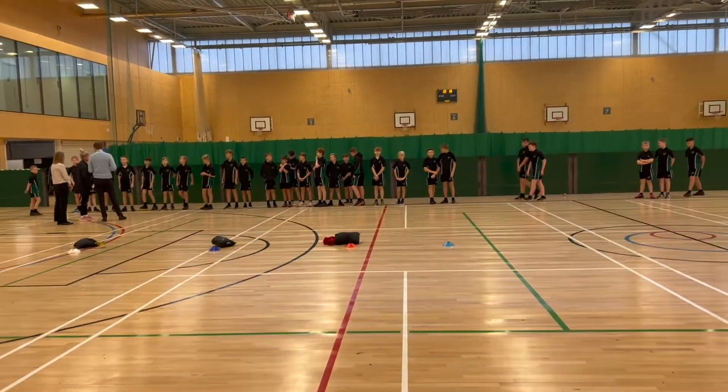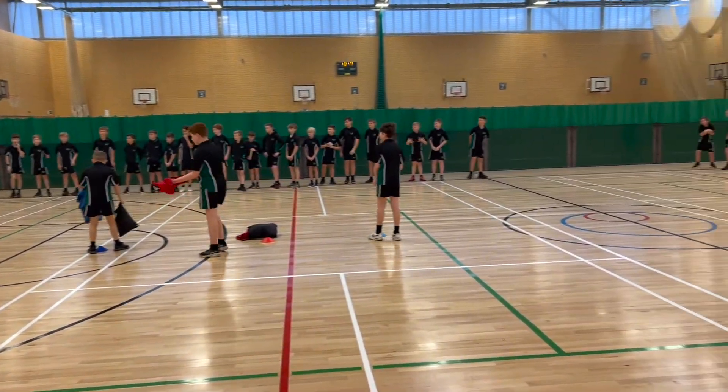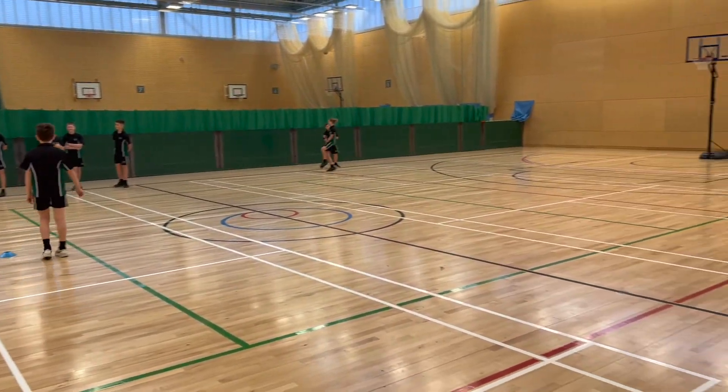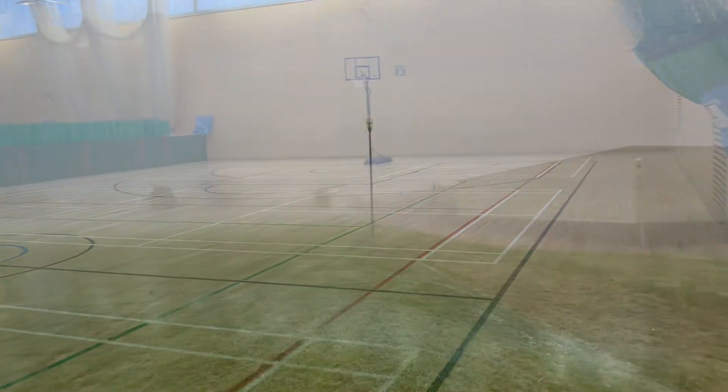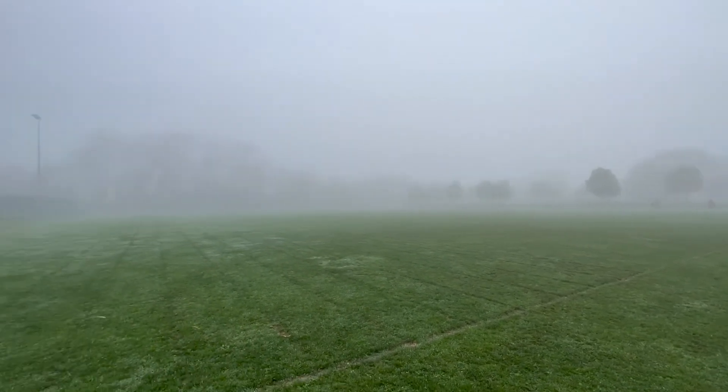There's the new sports hall, completely refurbished with a new floor. This is all part of the project to improve our sporting facilities.